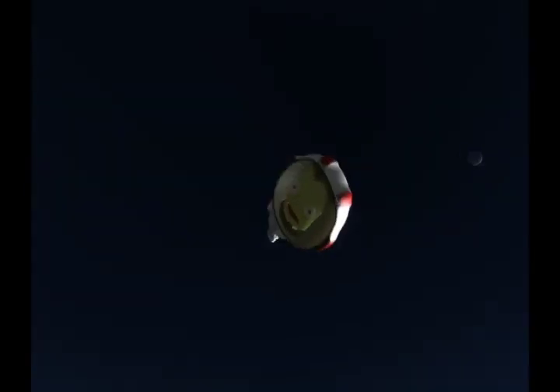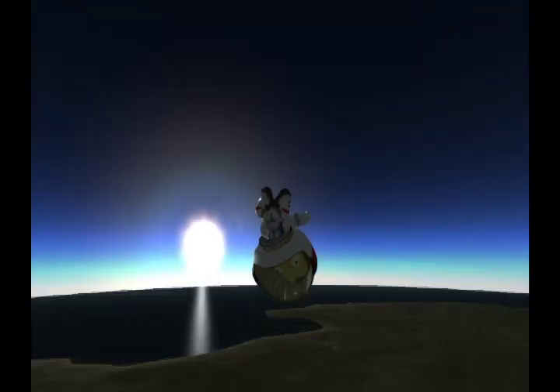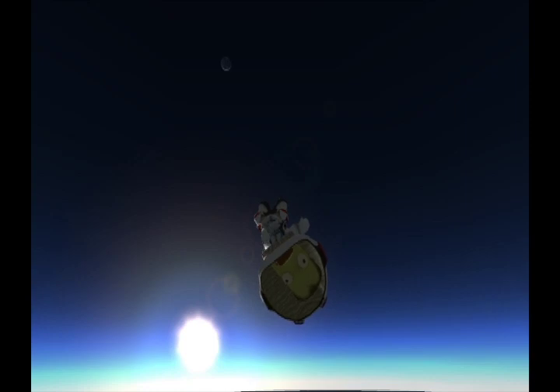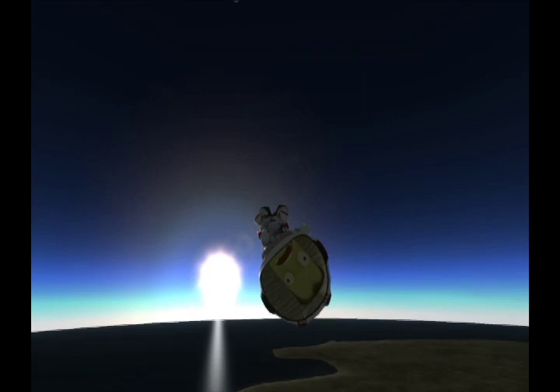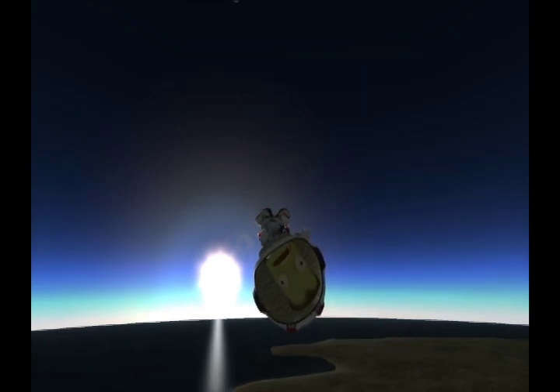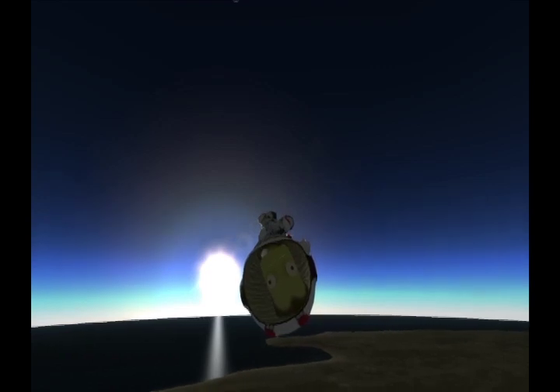Fly away! Little kerbals flying in the sky. You're pretty much doomed, buddy. That's okay. It's still 2.0, so death doesn't really mean anything yet.